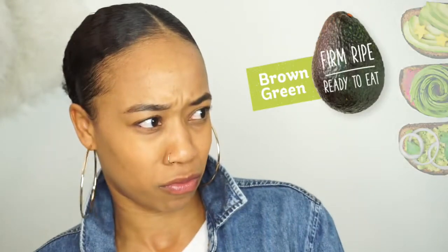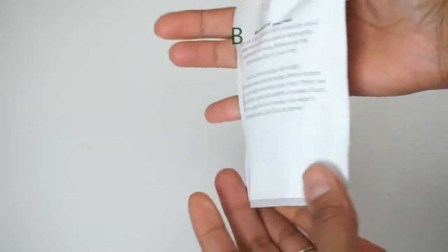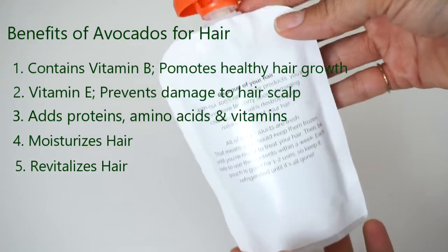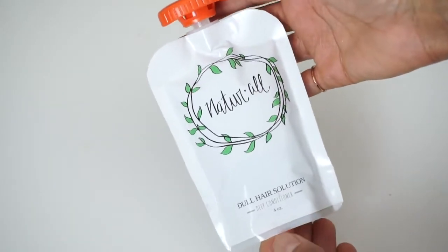Recently I came across Natural, which is a company that specializes in an avocado deep conditioner. Avocados — I love avocados to eat, but I never thought of putting them in my hair until now. Of course I had to try it, and it's packed with so many different benefits. Avocados contain vitamin B, which promotes healthy hair growth. Vitamin E prevents damage to the hair scalp, adds protein, amino acids, and other vitamins and nutrients, in addition to moisturizing your hair and revitalizing it.